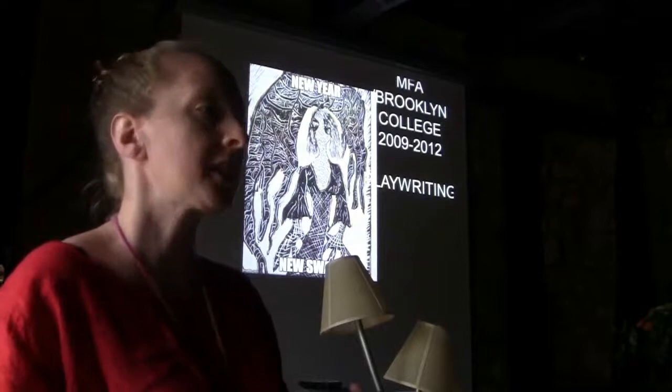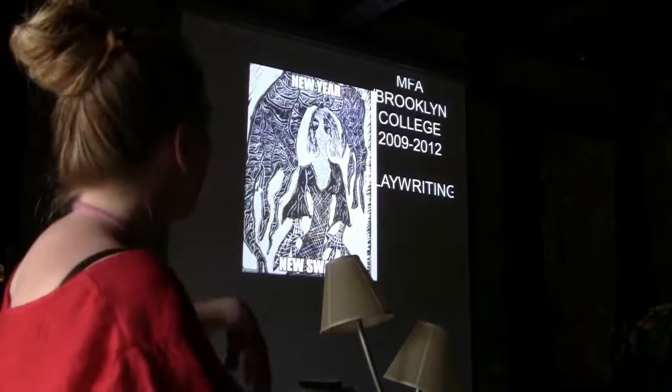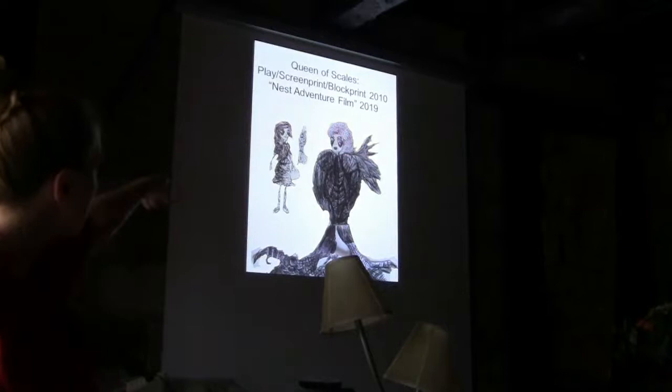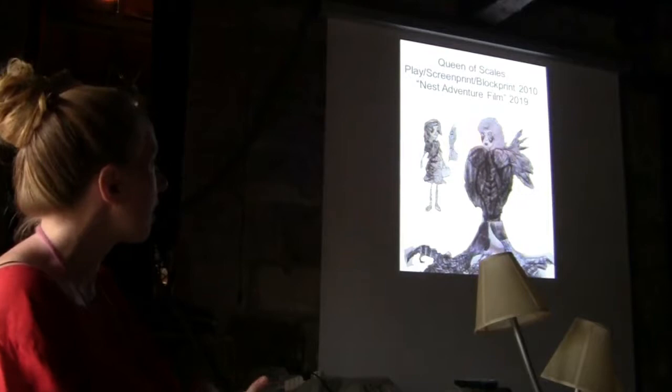A little bit about my background. I got an MFA in playwriting, so I wrote the scripts for all the stories on stage. While I was getting that degree, I took printmaking and screen printing. So I started designing characters that were connected to my stories. One of them was called Queen of Scales. I invented this bird Ravenous and Gertrude, and they go on a journey, like Where the Wild Things Are. Later on, this became animation, and just recently I filmed the live version of this.